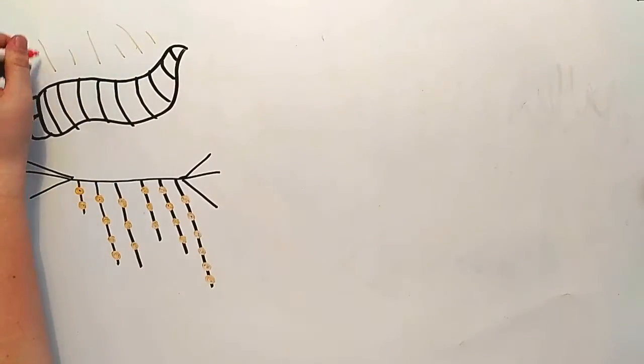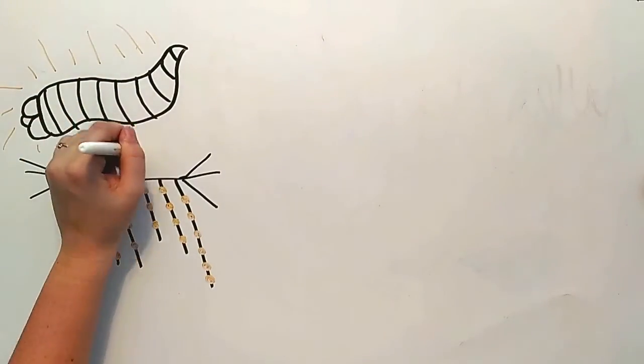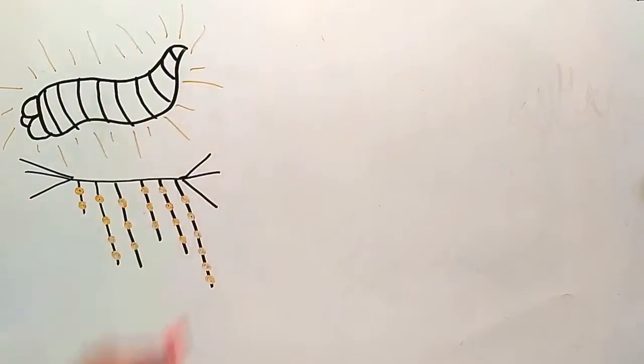The glowworm is also bioluminescent itself. These larvae will glow brighter as they get hungrier.